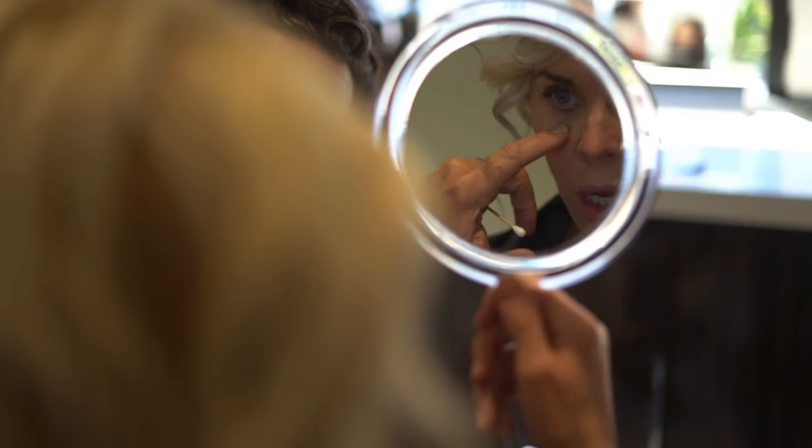So when I first looked at her, her face was full. There was some asymmetry. So after my assessment, I said, the first thing we have to do before I can decide what to do for you was to have Laura dissolve all her fillers.